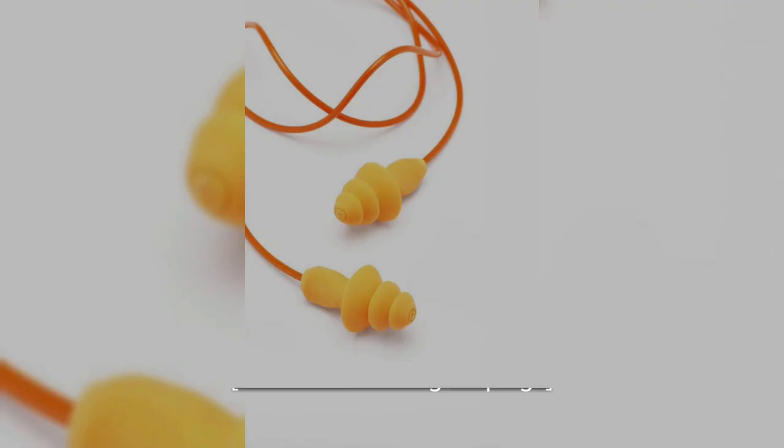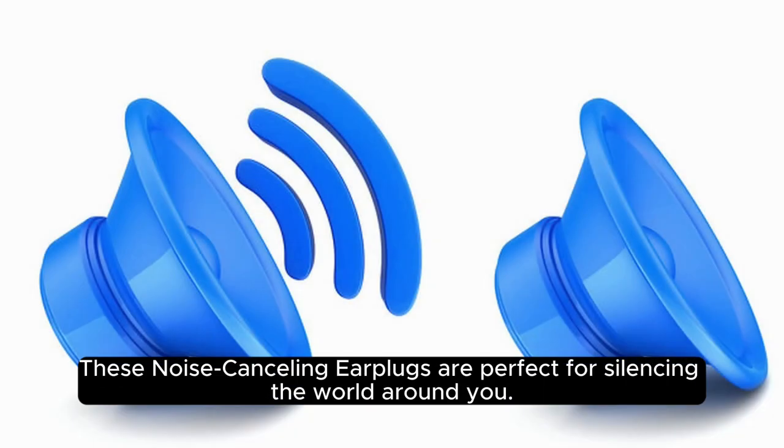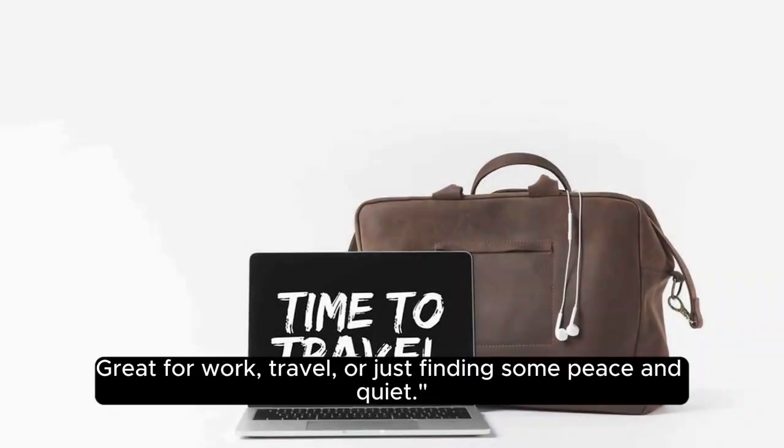3. Noise Cancelling Earplugs. Are you tired of noisy environments? These noise-cancelling earplugs are perfect for silencing the world around you. Great for work, travel, or just finding some peace and quiet.